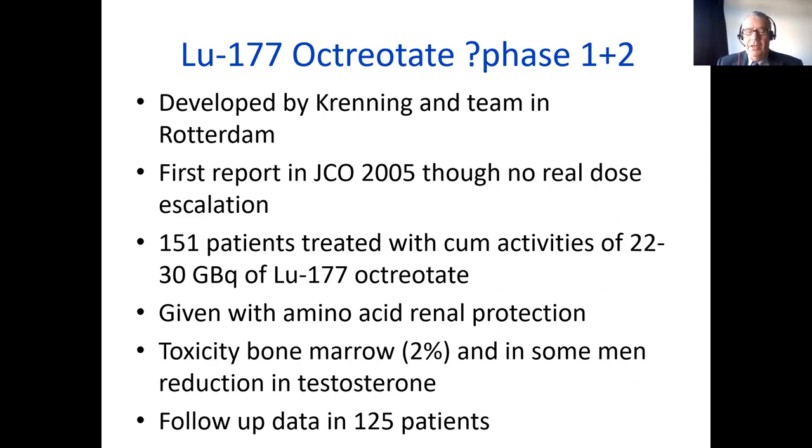Lutetium octreotate was developed by Eric Krenning's team in Rotterdam working with the Basel Group. They produced a couple of reports — the first one in 2005 in the Journal of Clinical Oncology. It didn't really contain a proper dose escalation, partly because of radiation protection issues in the Netherlands, but they did treat 151 patients with cumulative activities between 22 and 30 gigabecquerels of lutetium-177 octreotate. They also gave renal protection with amino acid infusions. Bone marrow toxicity was reduced to 2%, with much less grade 3–4 toxicity compared to yttrium. Some men had a reduction in testosterone level which did not recover, but this was considered grade 1–2.